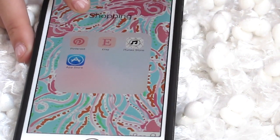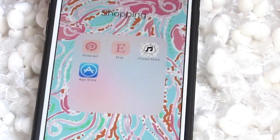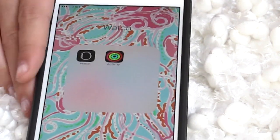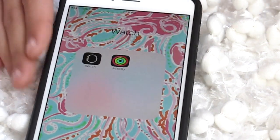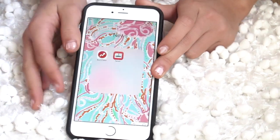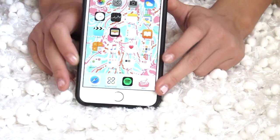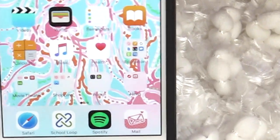Then I have my shopping folder. I usually just shop through Safari, so these aren't really shopping apps — they're just like Pinterest, Etsy, iTunes, App Store, those kinds of things. Then I have my watch folder, which I had to make after I got my Apple Watch. Then I have my news folder — BuzzFeed, I love BuzzFeed so much and all their YouTube channels — and then News.